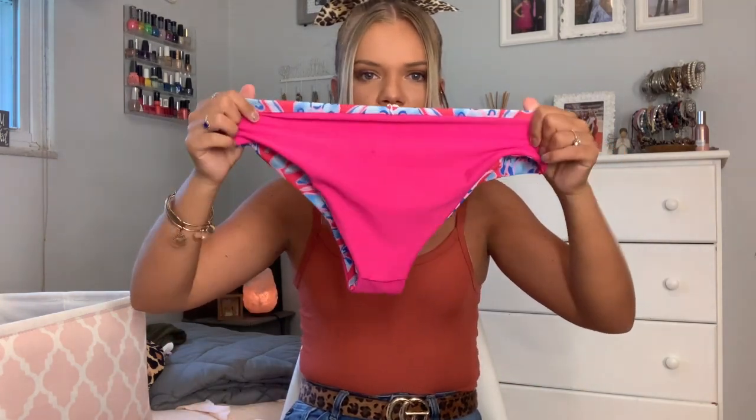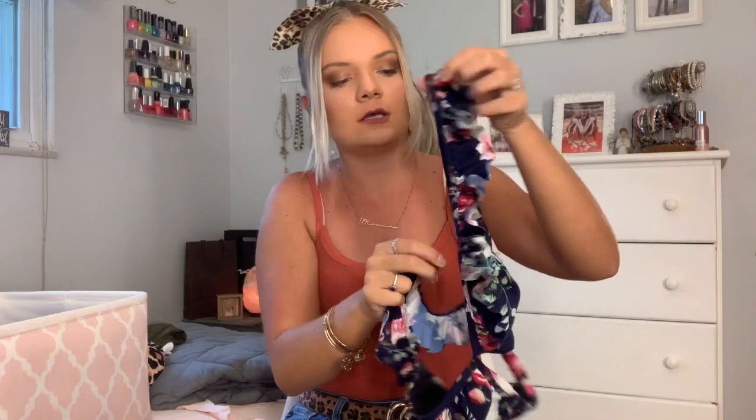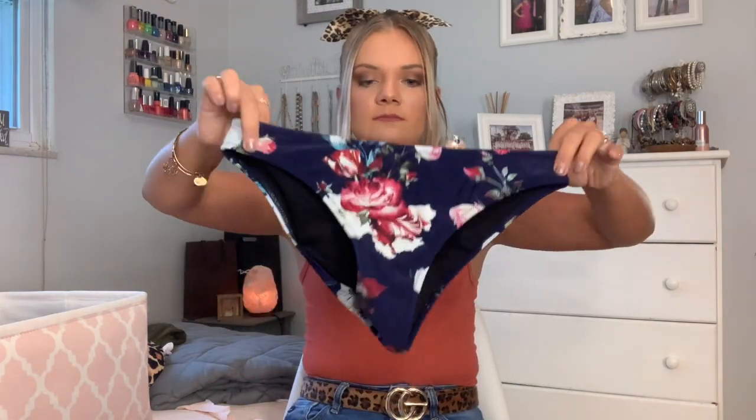This next one I love — it's a triangle top floral bikini and it has a super cute ruffle on the straps. The back is just like a little band. These are the bottoms; they're just the same navy floral pattern.